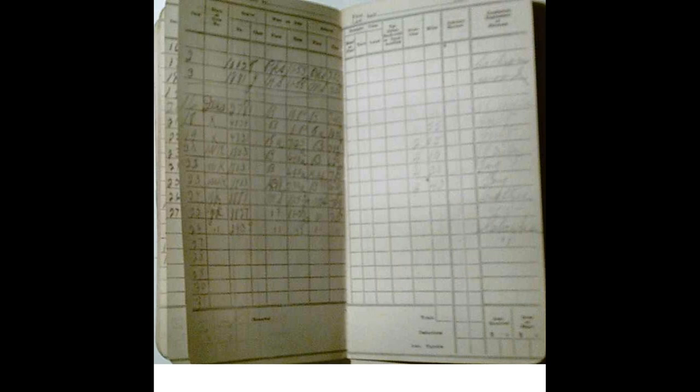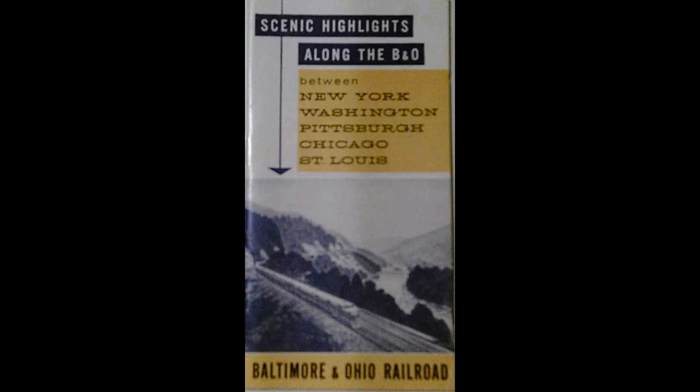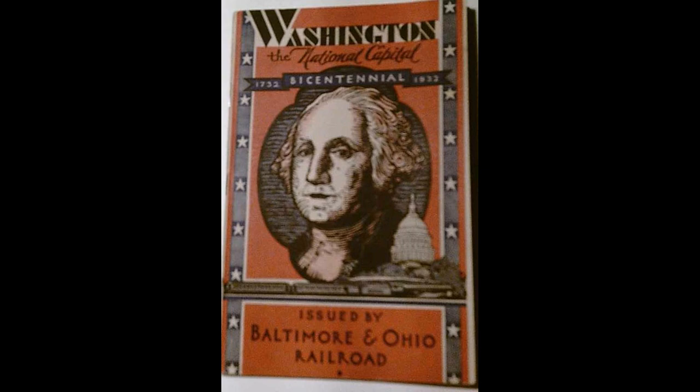There are all kinds of books. This is one that an engineer would have used to keep track of his logs — every day he would log the engine number he was running, his time in and out, and how many miles he had. This tells you a lot about his year. These are checks from the Coal and Coke Railroad Company, which the B&O absorbed, giving information about vendors they dealt with and expenses. This is another handout with pictures of highlights and views along the railroad, and here's one from a bicentennial celebration — just another nice little piece of information on the railroad.